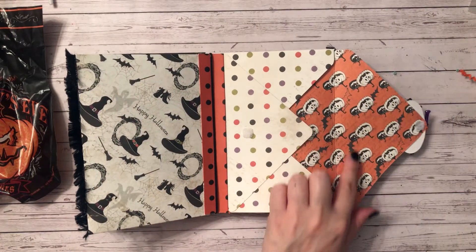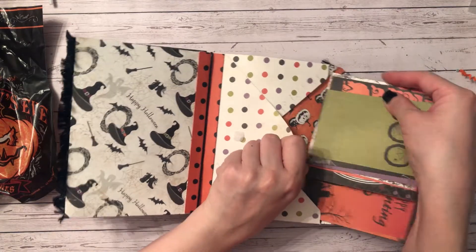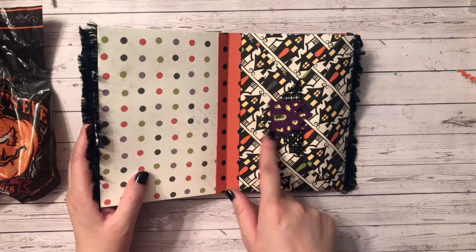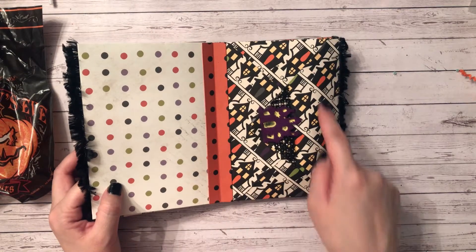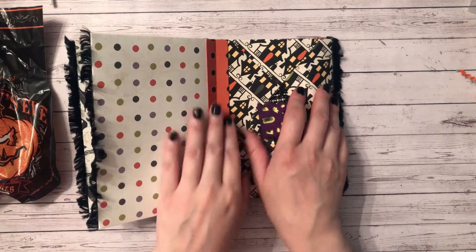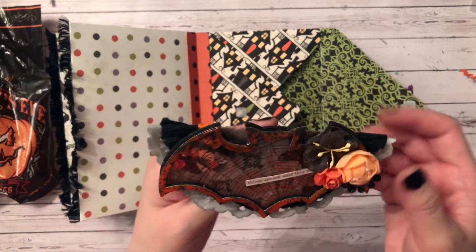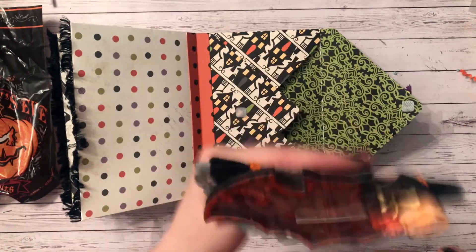I love this paper — I wonder what collection this is from. I love how she coordinates the embellishments with the papers. She's got haunted house papers and then a haunted house embellishment with some rhinestone trim underneath it.